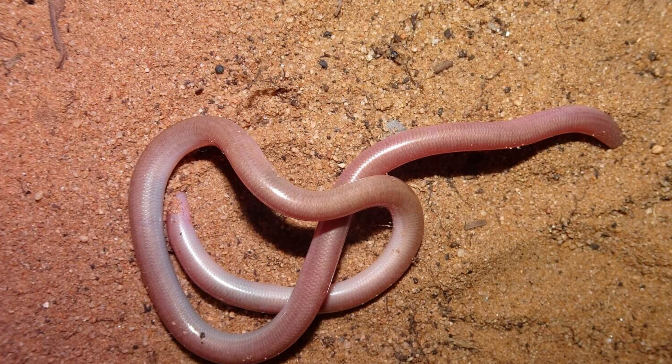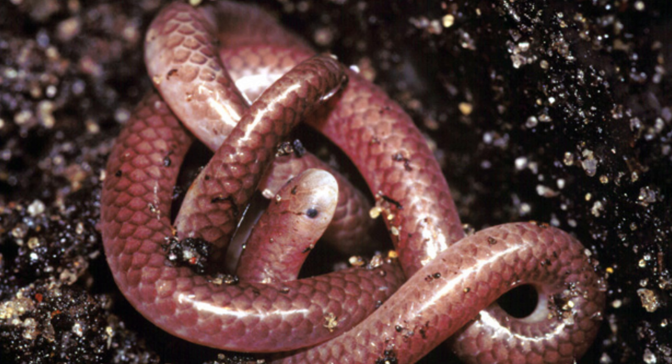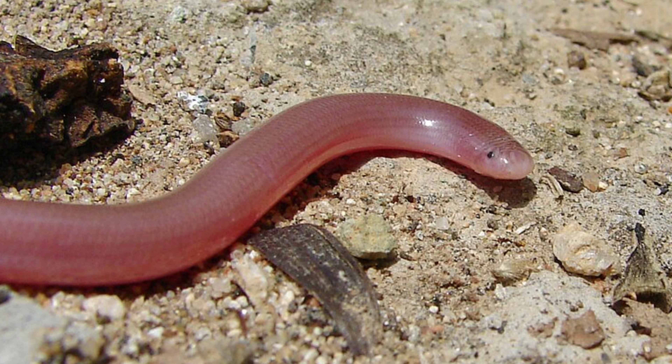Cultural Significance. Scolicophidian snakes generally do not hold significant cultural or mythological importance due to their small size, secretive habits, and lack of visibility. However, they play an essential ecological role in their environments by controlling insect populations and contributing to soil health through their burrowing activities.